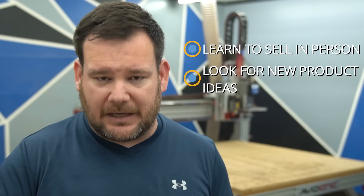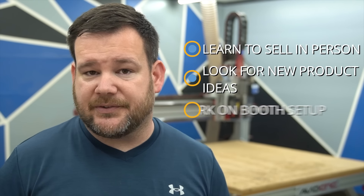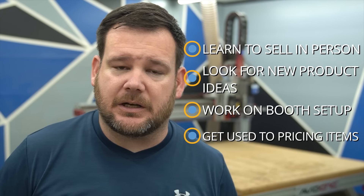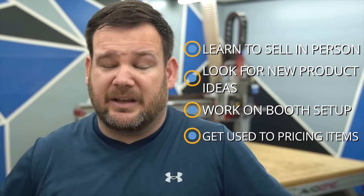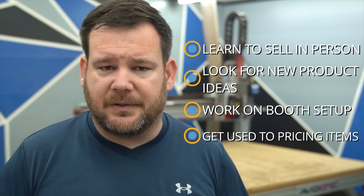So if we're not focused on sales, what should we focus on? First, learn how to sell in person. Number two, look for new product ideas — constantly stay in this feedback loop and iterate to make our products the best they can be. Number three, work on our booth setup — how we like to set things up, it's always a good idea to get things really vertical, set up our table and tear it down and just get practice. Number four, get used to pricing our items. How are people reacting to our prices? Are they balking? Do we need to lower or raise the price? Is this our target market? All those things factor into price, and we need to learn so we can apply it later.